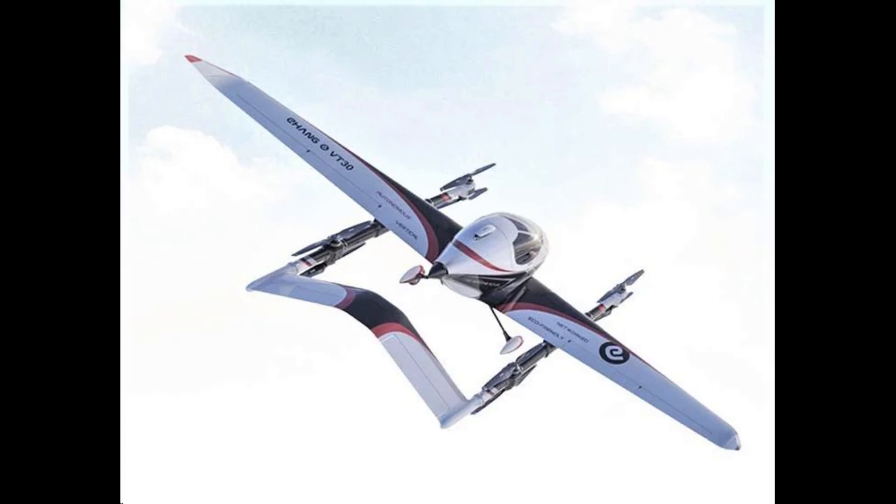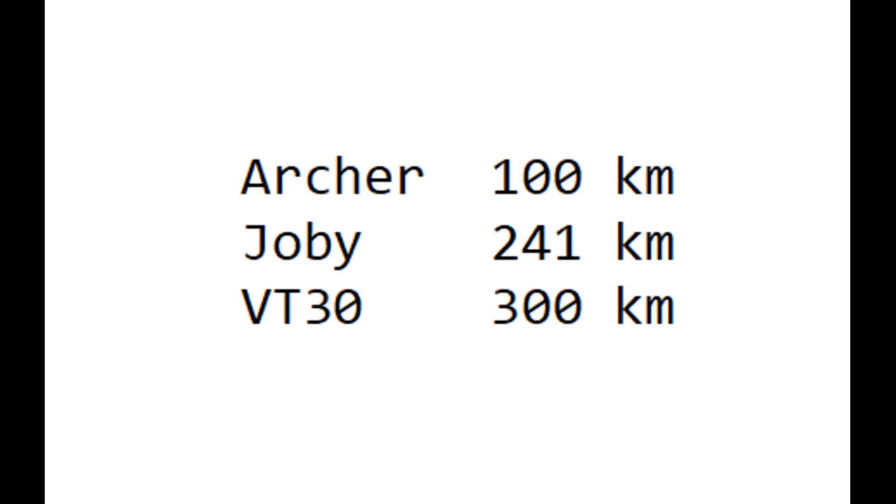EHang VT-30 has a better range than its competitors, Joby and Archer. Like electric cars, range is a critical parameter for electric aircraft. According to data from the web, Archer's range is 100 kilometers and Joby's is 241 kilometers. This is the anticipated maximum range. Joby expects its average flight length in urban air mobility operations to be just 42 kilometers. EHang VT-30's range is 300 kilometers — the highest.